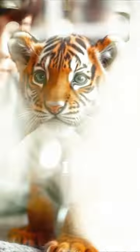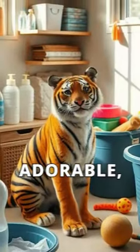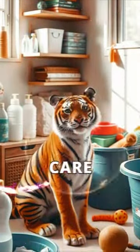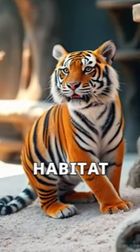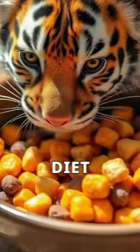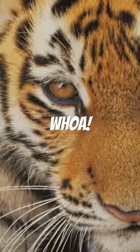But wait, is it safe to cuddle with such a wild creature? Tiny tigers are adorable but they need special care and attention. Ensure you have the right habitat to keep them happy and healthy. Feeding them the right diet is crucial for their growth, and regular vet checkups will keep your tiny tiger in top shape.